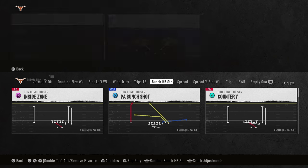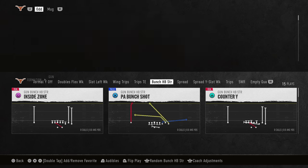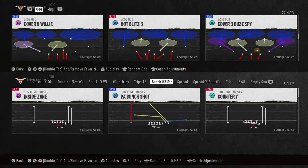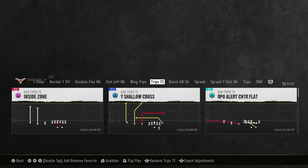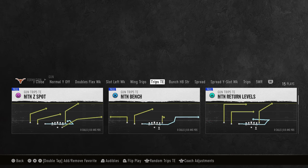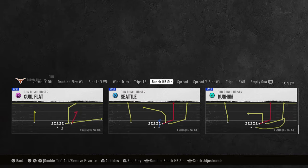One of the cool things about this year's game is they added a couple new plays to this formation. If you're wondering what playbook has this formation, we're going to be using Oklahoma State. The cool part about Oklahoma State is we already dropped a Trips Tied In ebook on our school.com site, and it has Trips Tied In in here as well, so you can use some of the concepts from there.